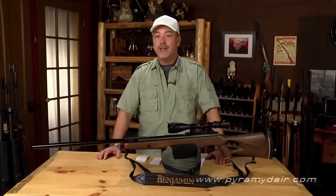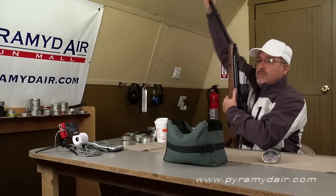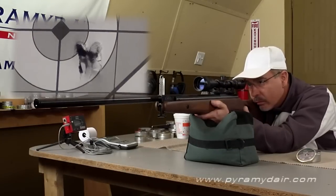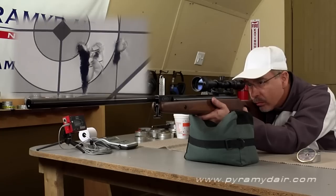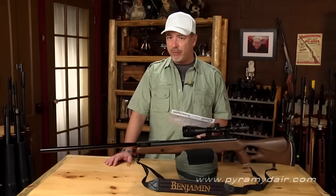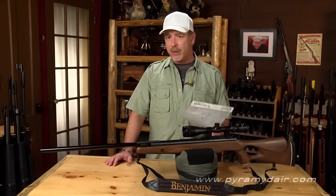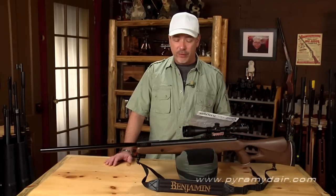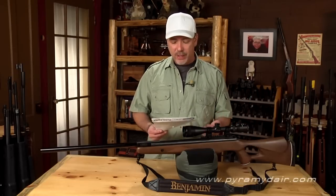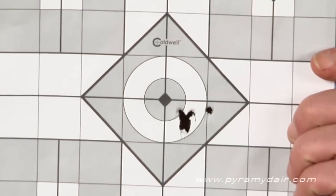Next we did accuracy testing, and for that we also used the Barracuda pellets. One thing you have to understand about a .25 caliber air gun is that it's not the type of ammo you can find off the shelf at a big box store. We had a tough time finding just the right pellet for this air gun. The 31 grain Barracuda pellets worked well. In our results, we got a three-quarters of an inch group at 20 meters, which is respectable for hunting.